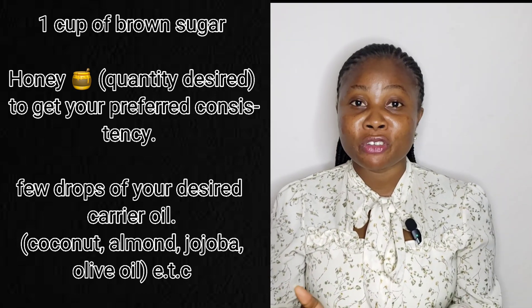Exfoliation helps remove dead skin cells, improves your complexion, evens your skin tone, and improves blood circulation. That is the easiest way to exfoliate without breaking the bank.